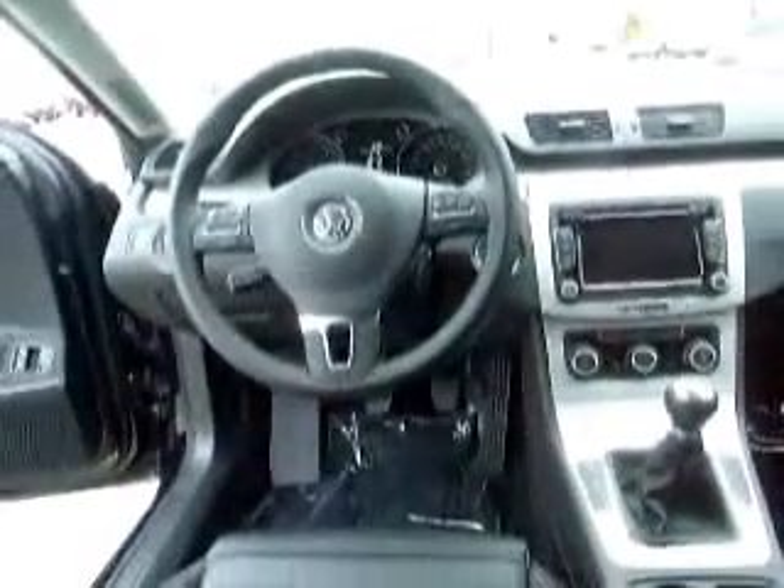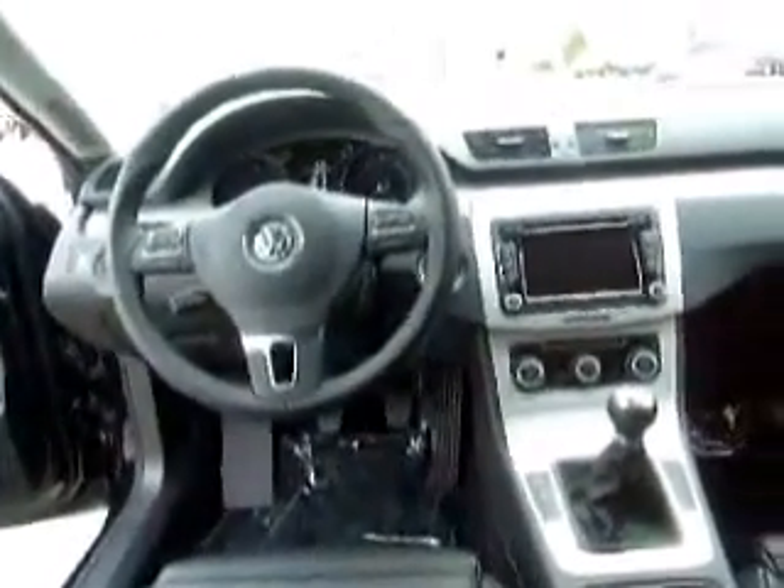Looking from the back here, it's got that nicely redesigned steering wheel. It's also got the touch screen radio — it's very nice. 60-40 split rear seats, which is extremely convenient.